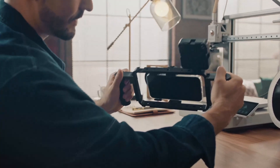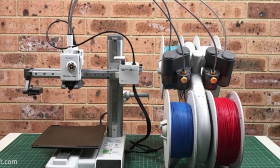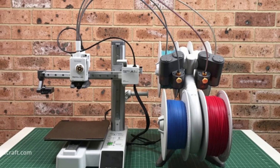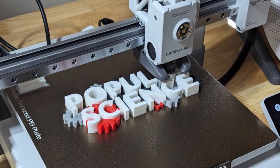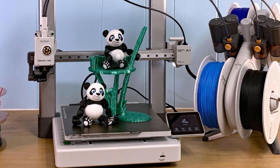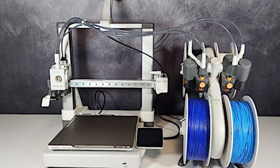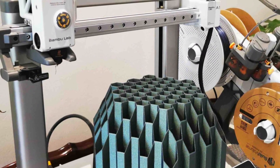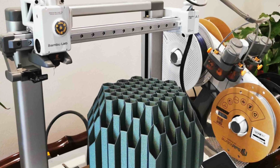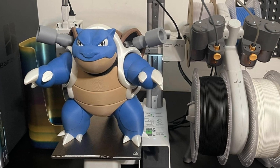Key features: CoreXY Motion System ensures fast and precise printing, reducing vibrations for smoother finishes. Auto Bed Leveling eliminates manual calibration, making setup quick and easy. AI-powered error detection uses a built-in camera and AI to detect common printing issues. Multimaterial Capability is compatible with AMS (Automatic Material System) for multicolor printing. User-Friendly Touchscreen provides an intuitive interface for easy operation. Fast Printing Speeds capable of reaching up to 500mm per second, significantly reducing print times. High-Temperature Hot End supports a wide range of filaments including PLA, PETG, TPU, and ABS.